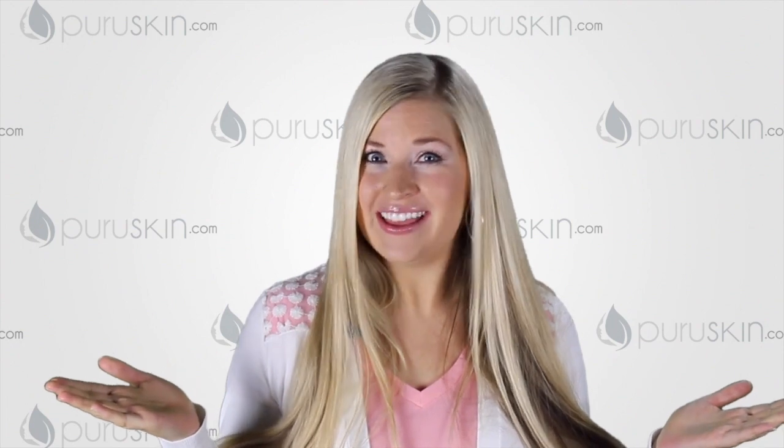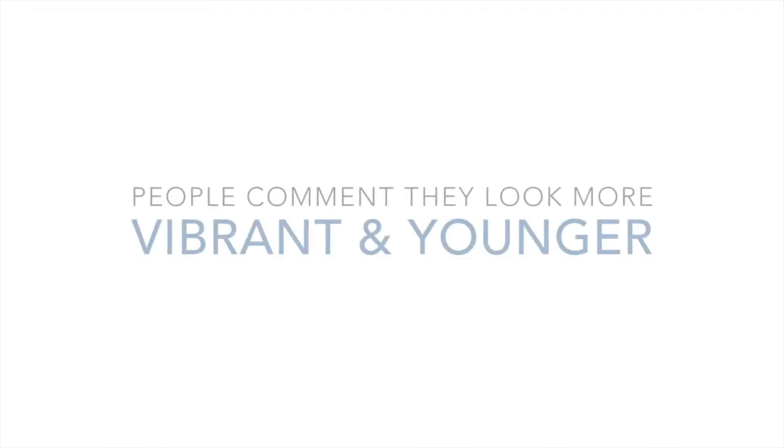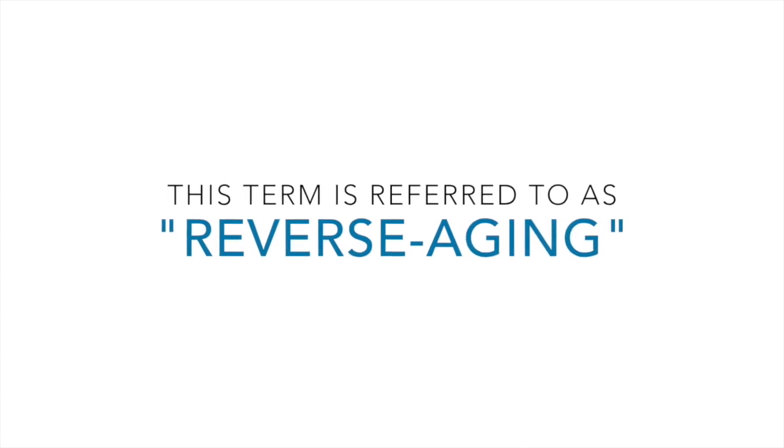And the result? Newer, suppler skin is regenerated and scar tissue begins to fill in. Because it's so efficient at repairing minimal damage, people comment that they look younger and more vibrant than ever before. This is referred to as reverse aging.